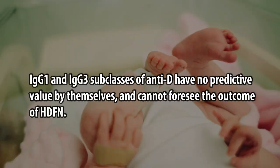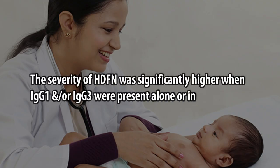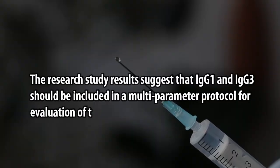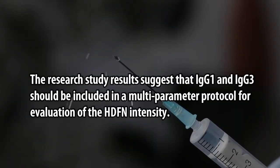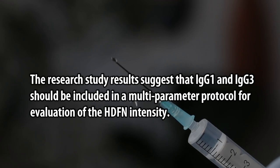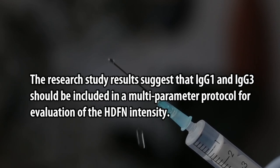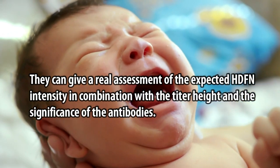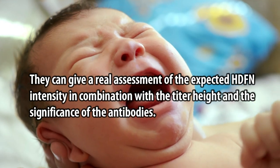IgG1 and IgG3 subclasses of anti-D have no predictive value by themselves and cannot foresee the outcome of HDFN. However, the severity of HDFN was significantly higher when IgG1 and/or IgG3 were present alone or in combination, compared to cases with their absence. The study results suggest that IgG1 and IgG3 should be included in a multi-parameter protocol for evaluation of HDFN intensity, in combination with titer height and antibody significance, to give a real assessment of expected HDFN severity.